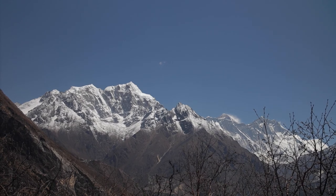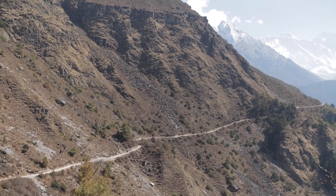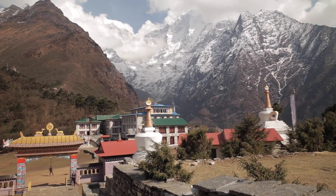In this episode, we say goodbye to Namche and hike to the tiny town of Dibuche. On the way, we visit the Tengbuche Monastery.